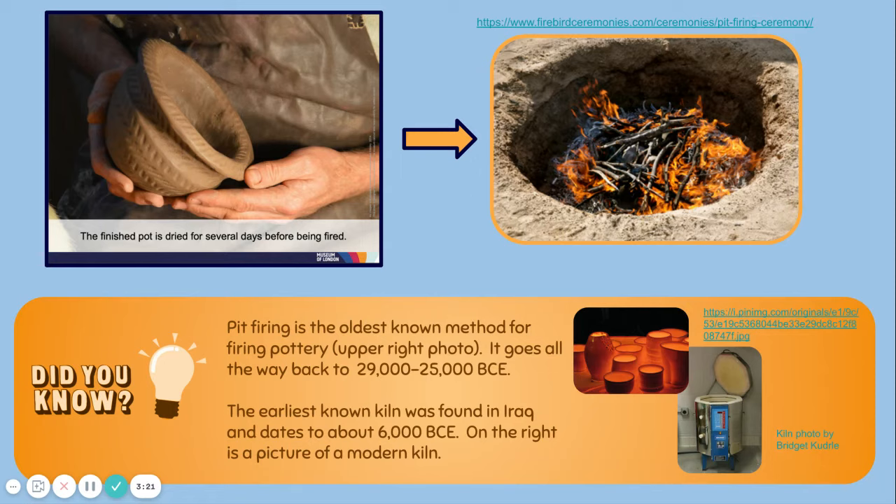The finished pot is dried for several days before being fired. Did you know pit firing is the oldest known method for firing pottery? Firing pottery is the process of turning the clay into stone. You can see an example of a pit fire in the upper right-hand photo. Pit firing goes all the way back to 29,000 to 25,000 BCE. The earliest known kiln, or special oven for heating up clay and changing it to stone, was found in Iraq and dates to about 6000 BCE. On the right is a picture of a modern-day electric kiln, where ceramic vessels are heated up to extreme temperatures — this is what turns the clay into stone.